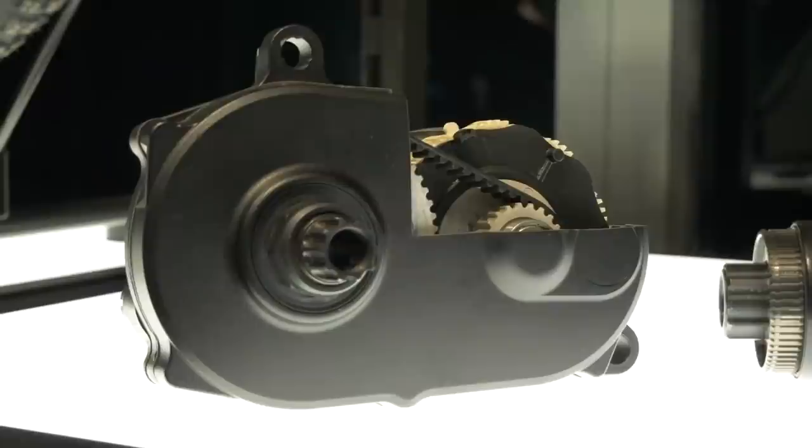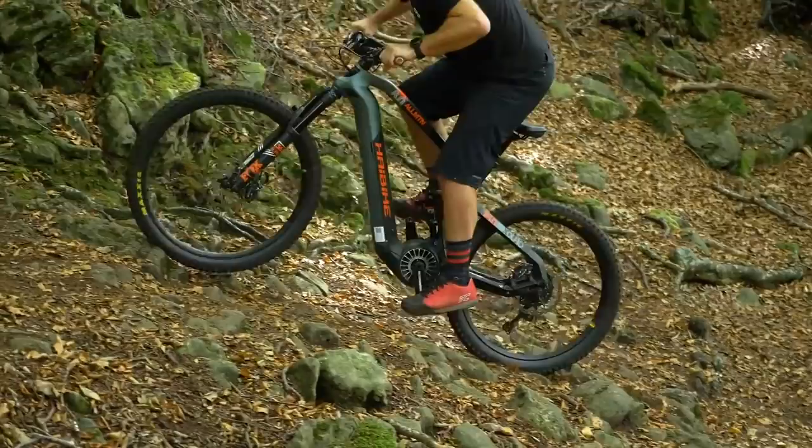Maybe let's start with the motor. There are obviously some key brands on the market: Shimano, Bosch, Brose, Yamaha. Each motor has its own characteristic, tuned by the engineers of each manufacturer. Each motor has different power, different noise levels. Some have apps, some do not. Obviously there's the battery capacity of each motor to consider.